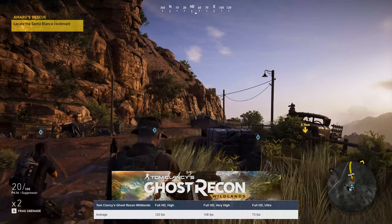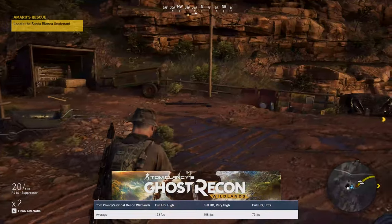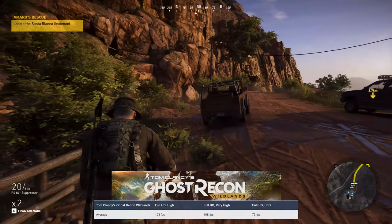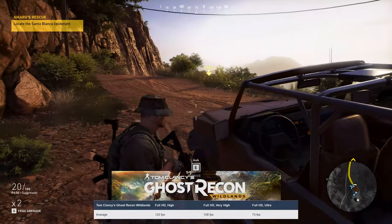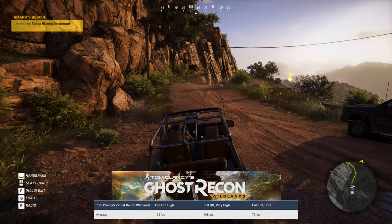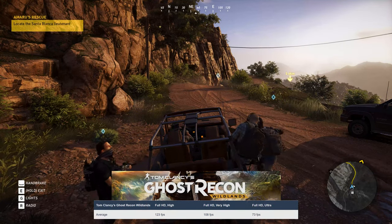Then we move to one of the better open-world FPS games that are out, Tom Clancy's Ghost Recon Wildlands. The Katana 17 is able to hit 73 FPS on the Ultra preset; however, you can lower the settings if you want to experience the 144Hz refresh rate properly.